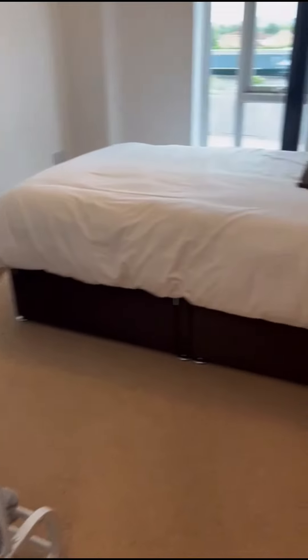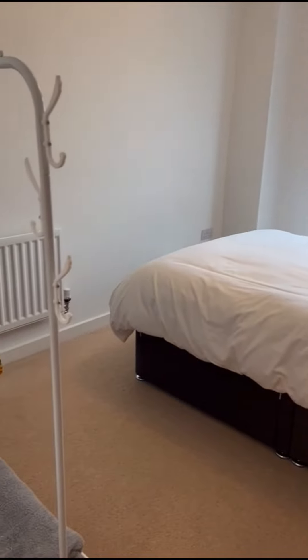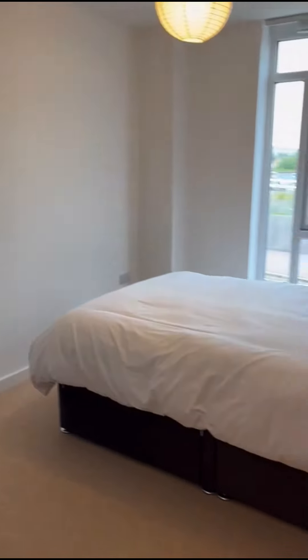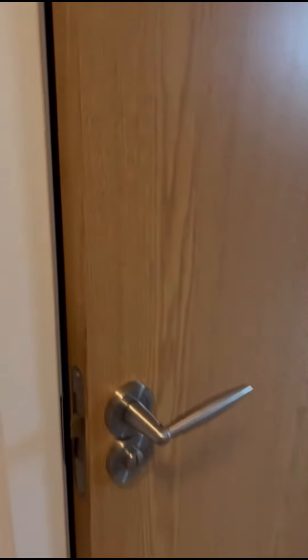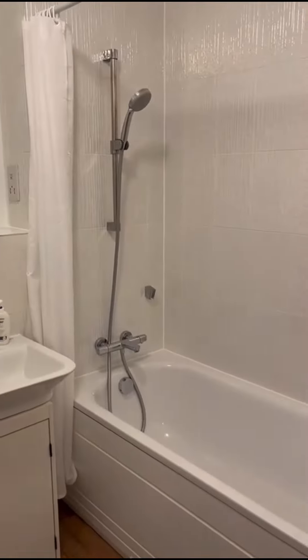Bedroom number 2, another double bedroom. Family bathroom with a shower over the bath.